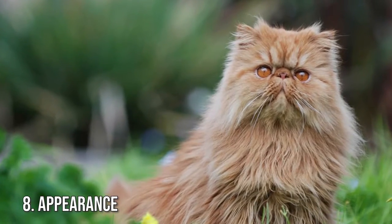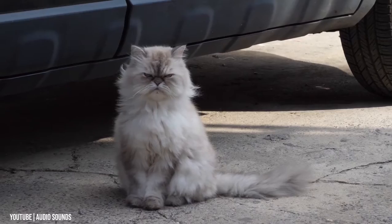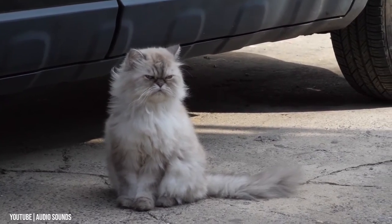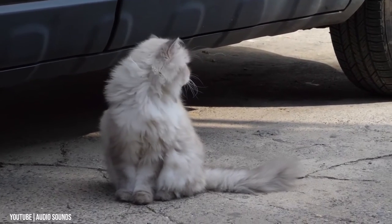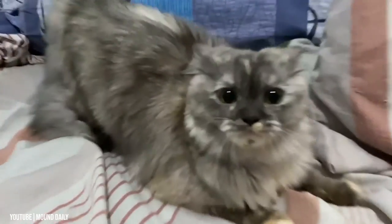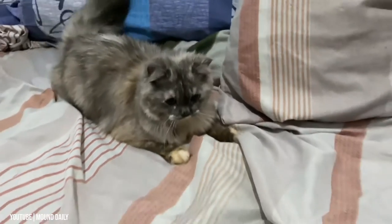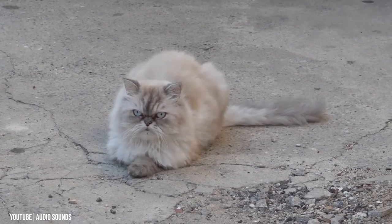Number 8: Appearance. There's no mistaking a Persian cat when you see one. These iconic felines are well-known for their thick fur coats, large eyes, and stocky bodies. But there's one characteristic that immediately comes to mind when you think about a Persian's appearance: their cute, smushy faces.